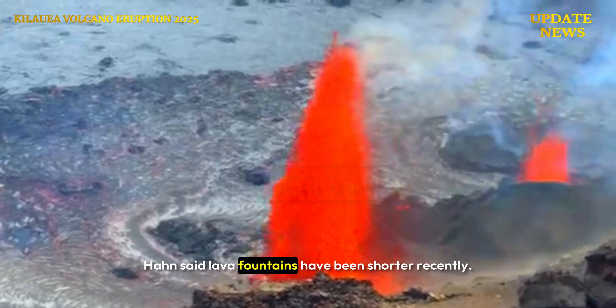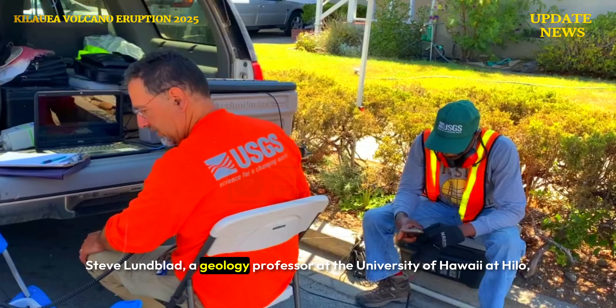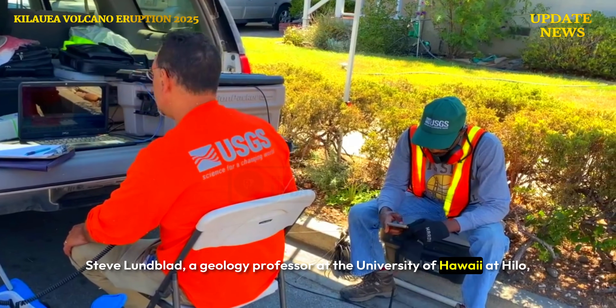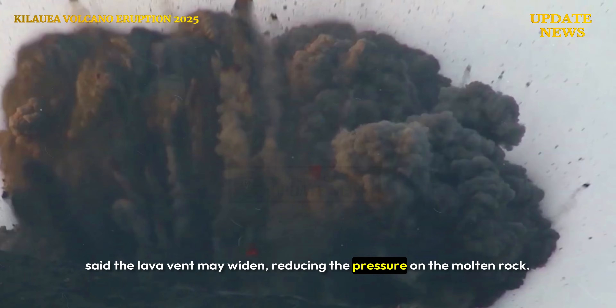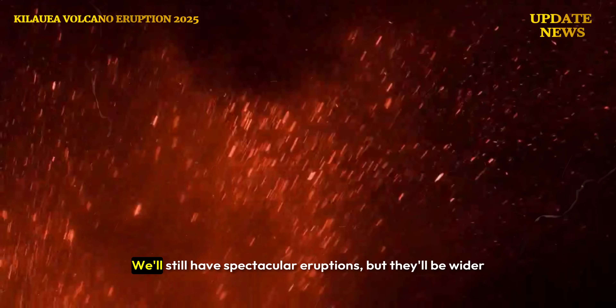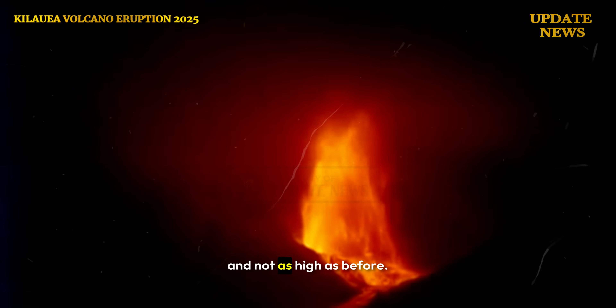Han said lava fountains have been shorter recently. Steve Lundblad, a geology professor at the University of Hawaii at Hilo, said the lava vent may widen, reducing the pressure on the molten rock. We'll still have spectacular eruptions, but they'll be wider and not as high as before.